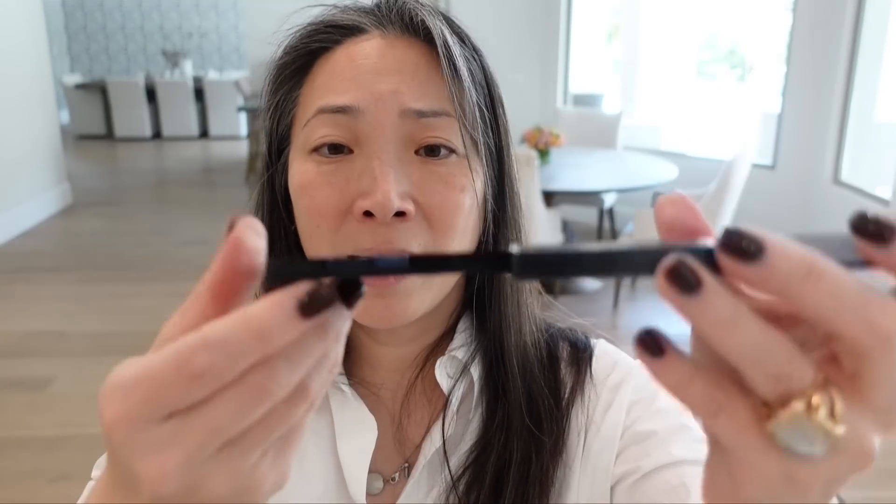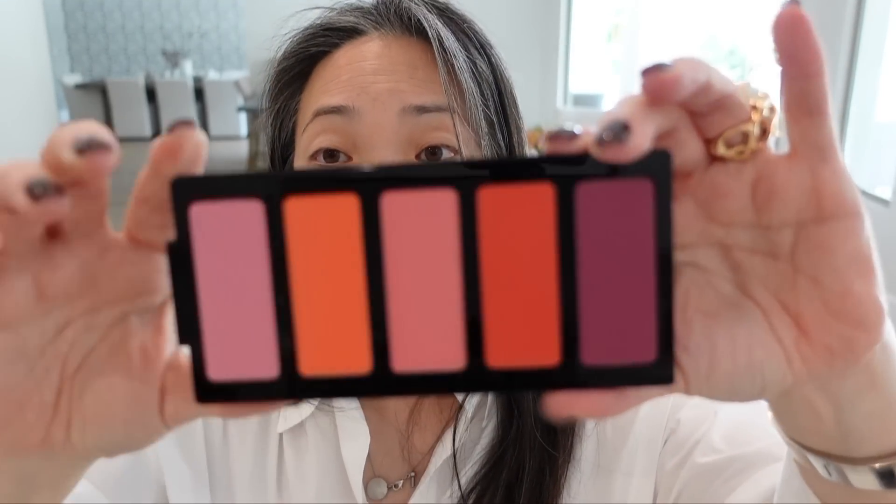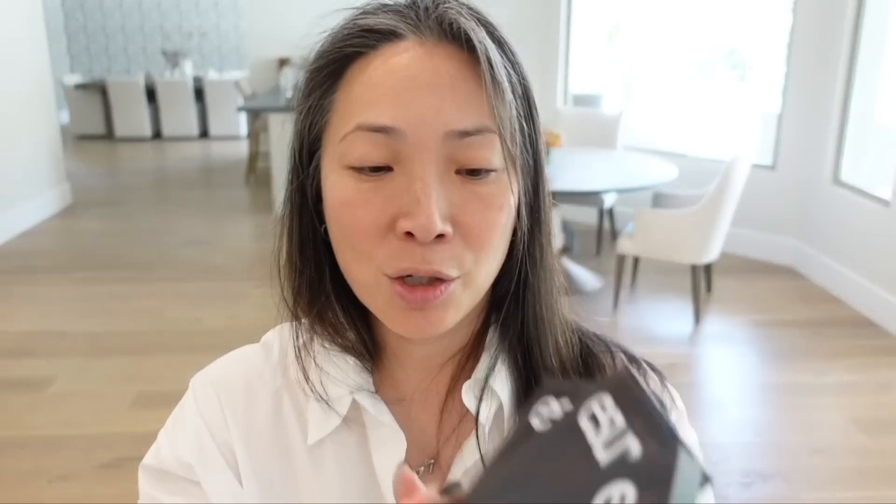You can actually slide this out of the back as well, and these pop out — so all of this is refillable. Same for the eyeshadow palettes. Very, very smart design. Thank you Isam, I'm so excited to try these.